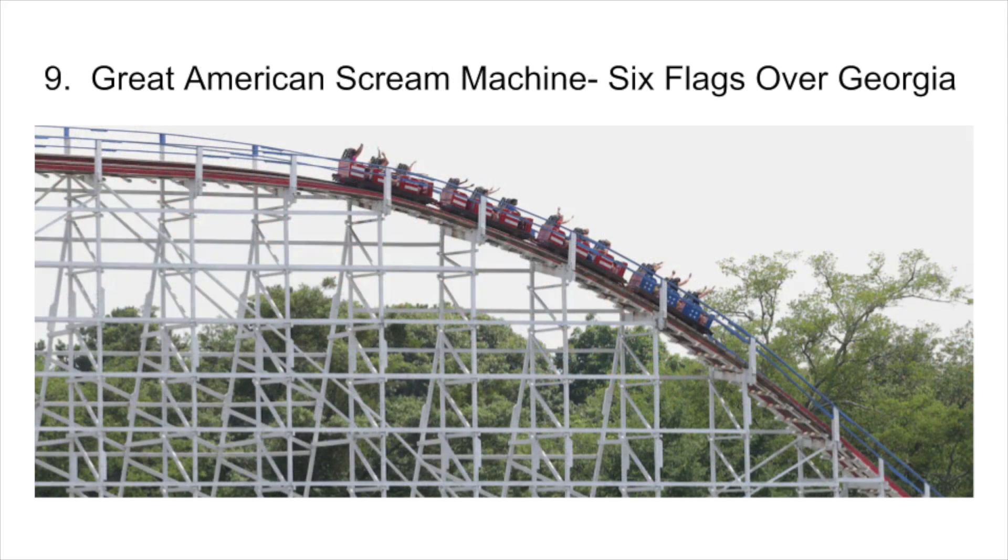Number 9 is The Great American Scream Machine at Six Flags Over Georgia. This is my favorite PTC woody that I have ridden. It's got an out and back layout and really strong airtime. This photo is kinda outdated — it runs with Georgia Cyclone's old trains now, and it runs really well with them too.